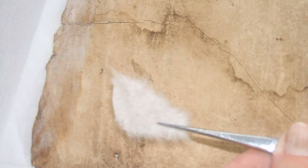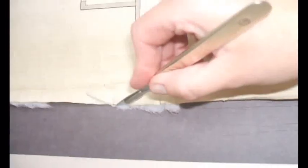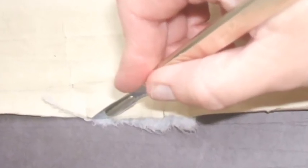Liz began by mending the largest tears in a map first. For each repair, Liz selected a piece of Japanese tissue that closely matched the colour and thickness of the map being mended. A tweezer was used to gently apply the Japanese paper to tears and areas of loss on the maps. Some fragile maps were strengthened by lining the entire map with Japanese tissue paper — for example, this 1794 map of Fitzwilliam Street, which had significant loss at its corners, was fully lined with tissue paper.